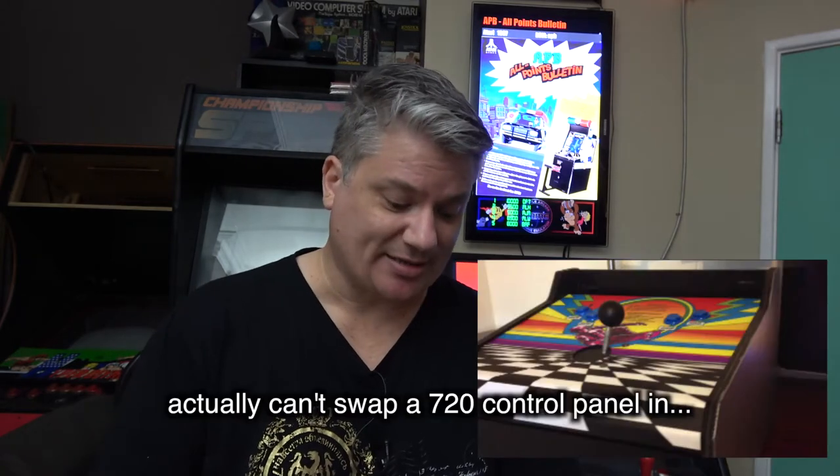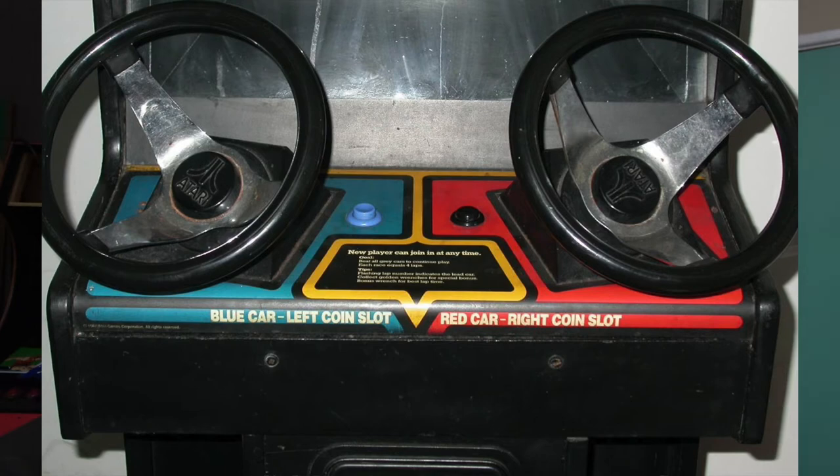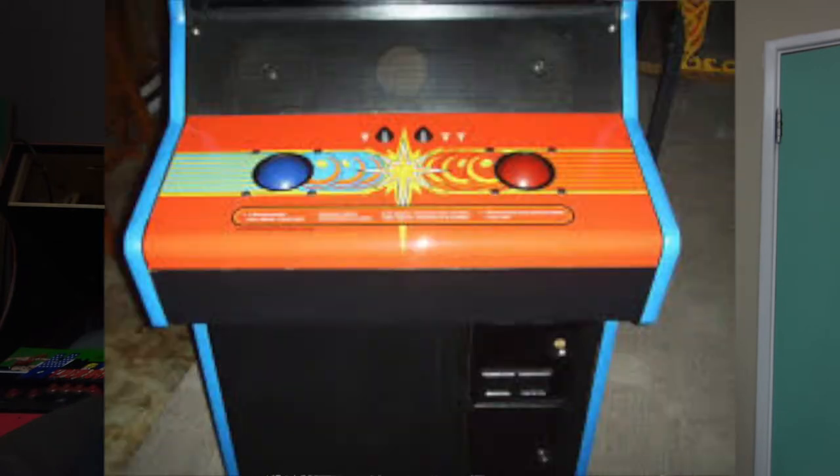Given the limited space I have in the theatre, I thought it would be a good opportunity to pick up a System 1 or System 2 cabinet and be able to interchange the control panels. Because to get that arcade feel, you really need the right controls — especially for games like 720 and Paperboy with their unique controls, Marble Madness with two trackballs, and steering wheels on Championship Sprint. Maybe hook up a Jammerpie and swap games and controllers quite easily without swapping the whole game.